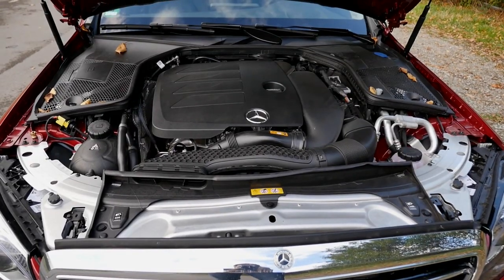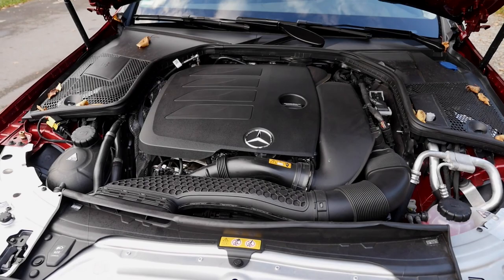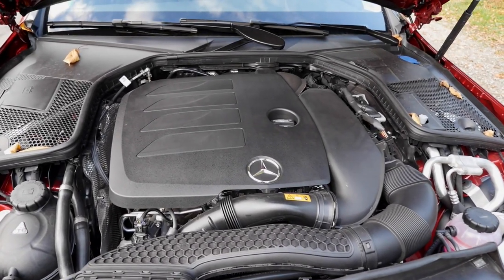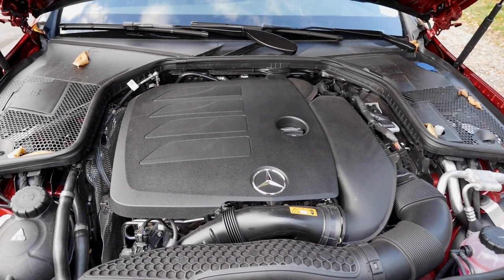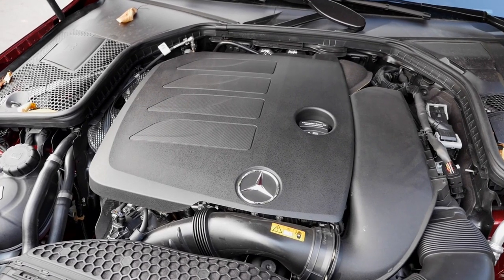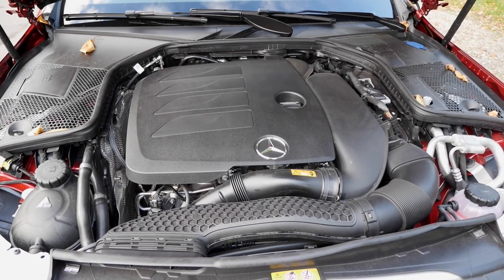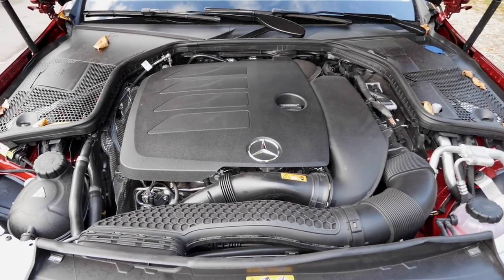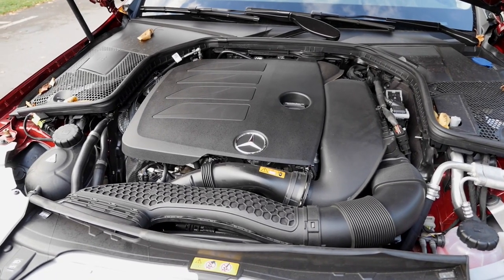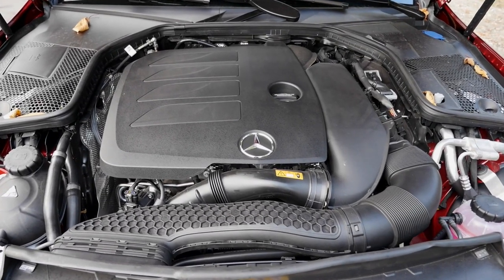The C-Class offers so many different engines — it's kind of confusing. There's a 2-liter diesel, a 1.6-liter diesel, a 4-liter petrol engine, 3-liter, 2-liter. And then there's the new 1.5-liter petrol engine with 184 horsepower plus 14-horsepower EQ boost — that's the 48-volt board net mild hybrid technology. You have a bigger battery on board, not as big as a true hybrid, but bigger than a normal car battery.